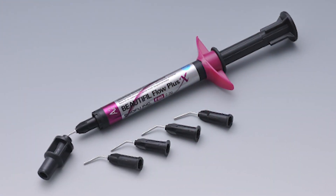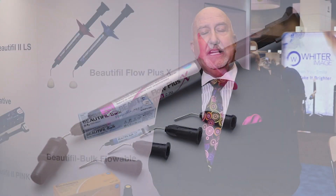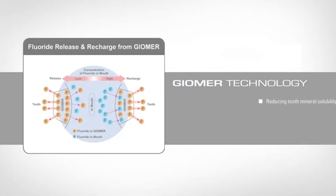The other thing that I love about Beautiful Flow Plus that we also have with Beautiful Flow Plus X is that it comes in two flow consistencies. You have the no-flow, which is stackable and doesn't slump, and you have the low-flow, which is great for a proximal box or something where you want better adaptability to walls or you want something that flows a little better. I love the two consistencies.